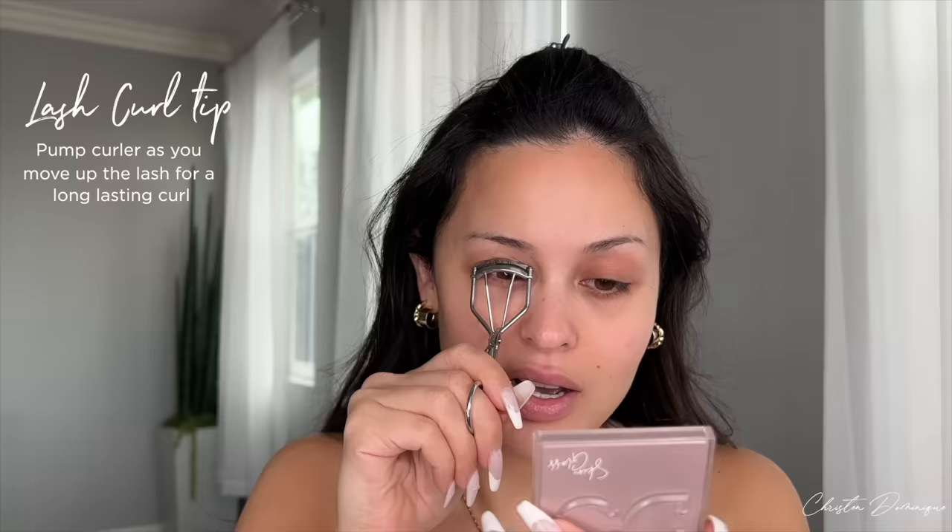The first thing I do is curl my lashes — just to prep them for mascara. Especially on a no makeup day, I want to make sure they're nice and curly. Doing this before anything else helps them look a little more curled when I'm ready for mascara, and then I curl again. It really does help keep the curl there.